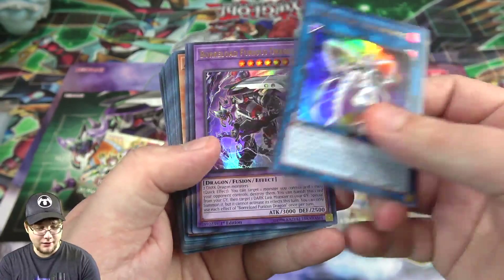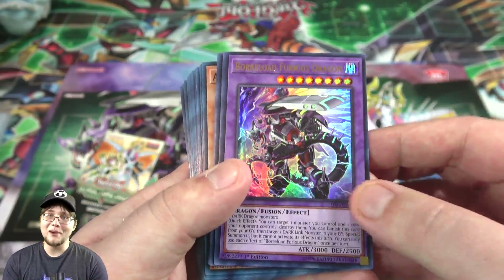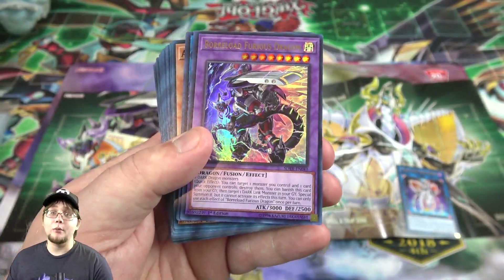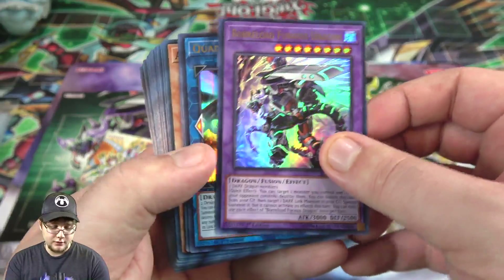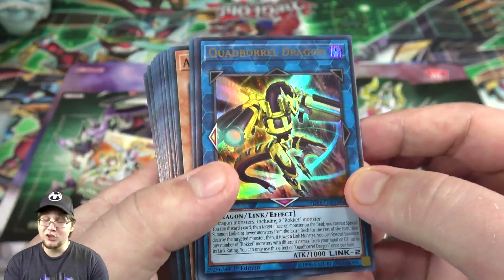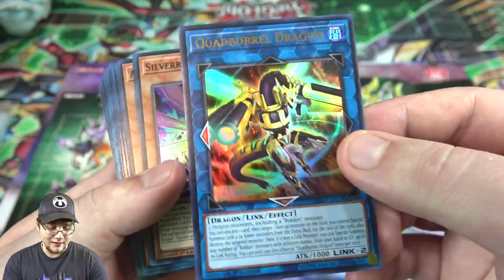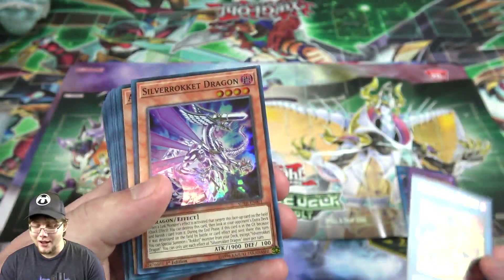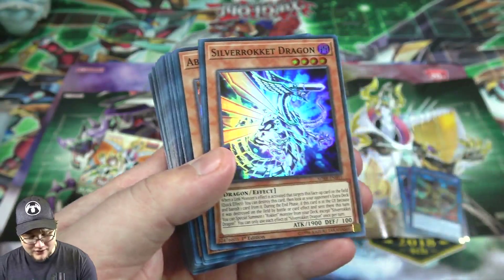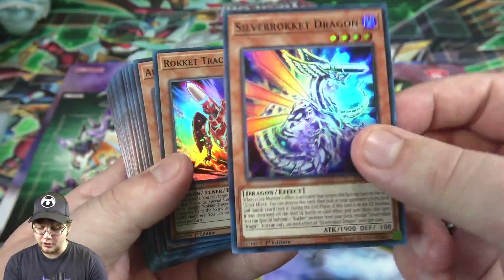We also have Borolo Furious Dragon — a fusion for Borolo! So we started from link, got a synchro, XYZ, and now fusion. This card even has its own themed polymerization in the deck. Then we have Quad Boral Dragon, another ultra rare — a good link monster with added support for rockets. And Silver Rocket Dragon, a setup card that rockets kind of needed, also a super rare.